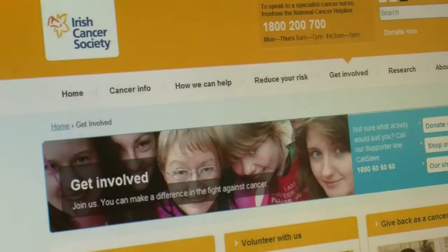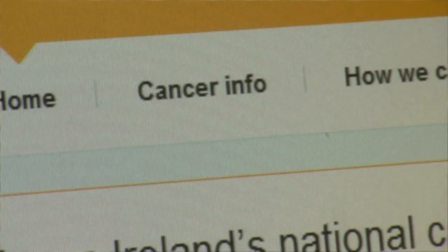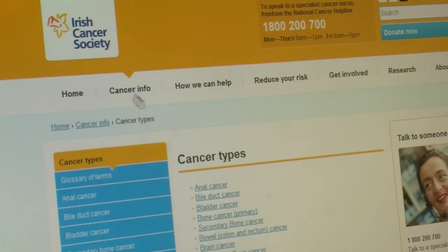If you have a symptom that you're concerned about, the best thing to do is go to your GP. They'll be able to assess you and decide whether or not you need to have some tests or to see a specialist doctor in a hospital. If you want to know what the symptoms of different cancers are, go to our types of cancer page on our website. There they'll be listed under each individual cancer.